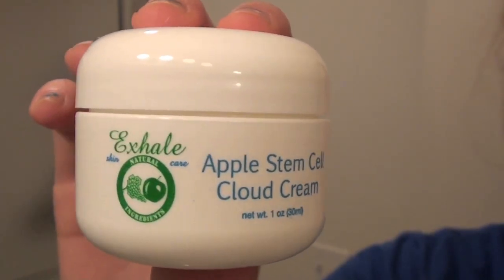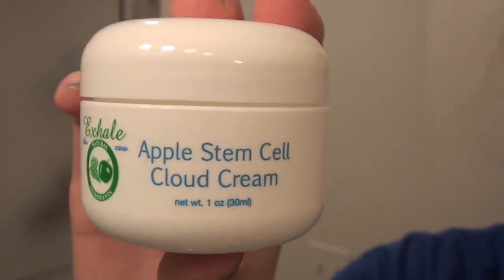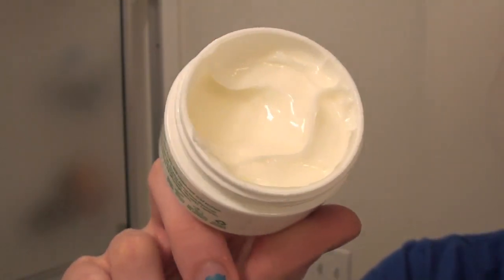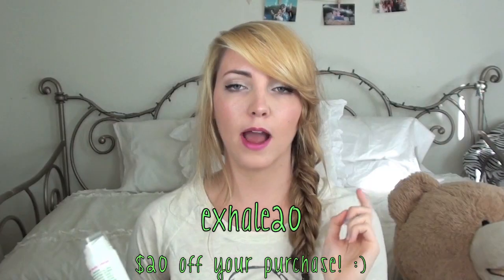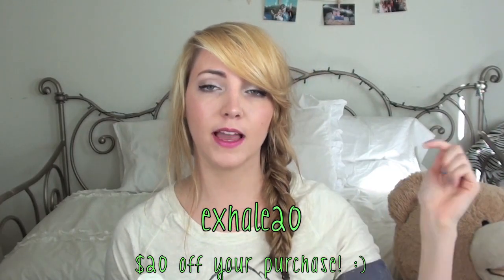Also, this is the moisturizer — the Exhale Apple Stem Cell Cloud Cream, and this is also all natural. You can look at more info on the website, but these two things together have improved my skin incredibly over just the past week. It's from exhaleskincare.com and they have a coupon code right now: exhale20. I'll leave that in the description.